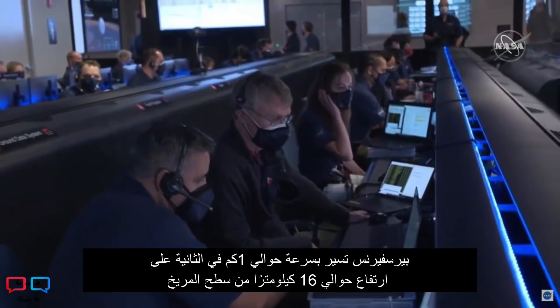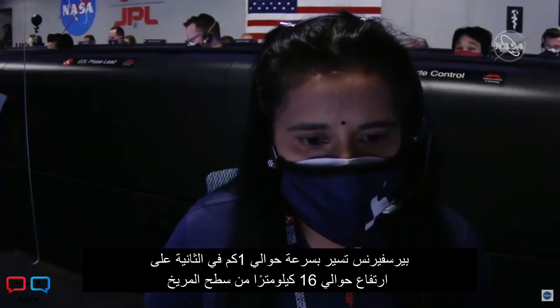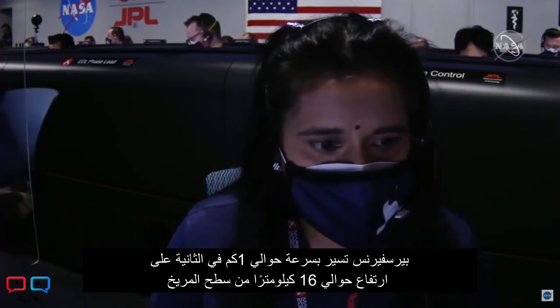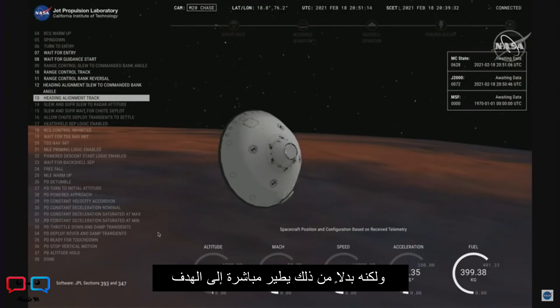Perseverance is going about one kilometer per second at an altitude of about 16 kilometers from the surface of Mars. We have entered heading alignment, which means Perseverance is no longer trying to control the distance to the target on Mars, but instead is flying straight to the target.